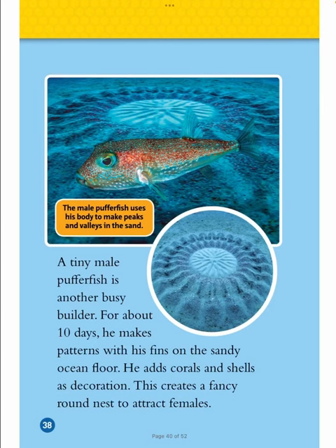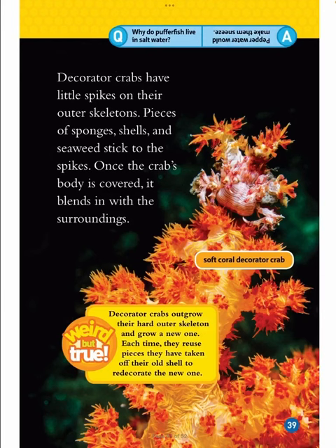The male pufferfish uses his body to make peaks and valleys in the sand. A tiny male pufferfish is another busy builder — for about 10 days, he makes patterns with his fins on the sandy ocean floor. He adds corals and shells as decoration, creating a fancy round nest to attract females. Decorator crabs have little spikes on their outer skeleton, and pieces of sponges, shells, and seaweed stick to the spikes. Once the crab's body is covered, it blends in with the surroundings. Weird but true: decorator crabs outgrow their hard outer skeleton and grow a new one — each time, they reuse pieces they have taken off their old shell to redecorate the new one.